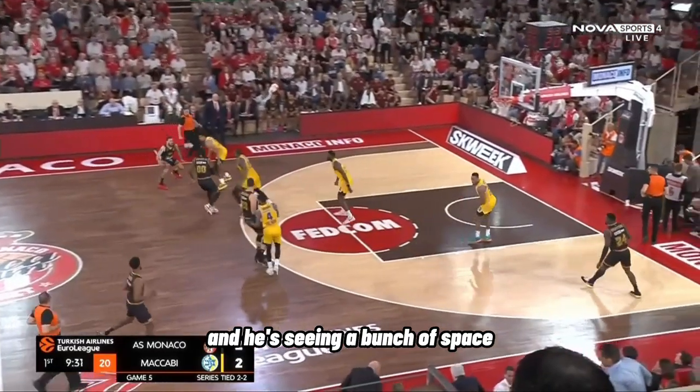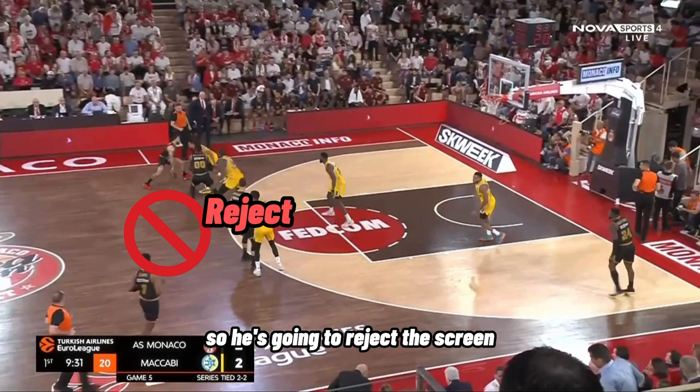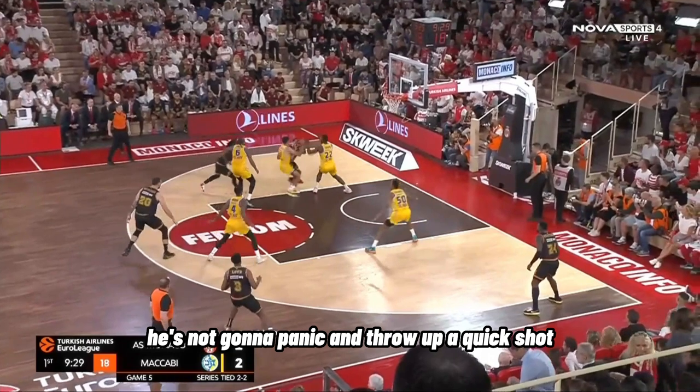Here he's looking past the ball screen and he's seeing a bunch of space on the left side behind his initial defender, so he's going to reject the screen and immediately get downhill. Now once he gets downhill, the big man in help defense is going to come over to try and stop him. He's not going to panic and throw up a quick shot.